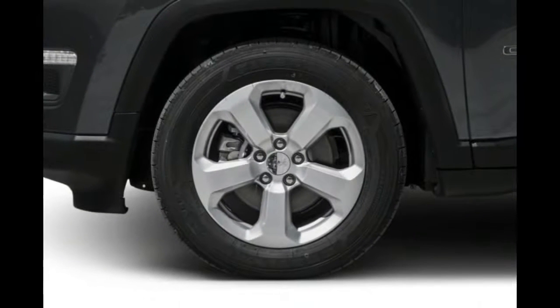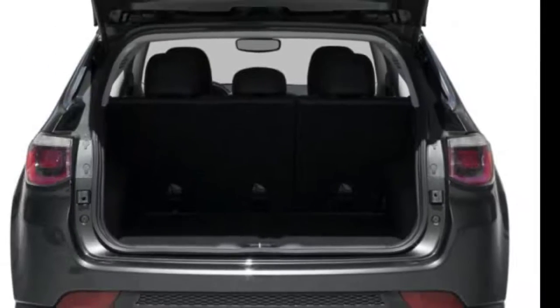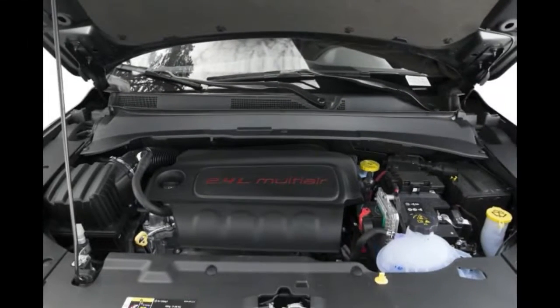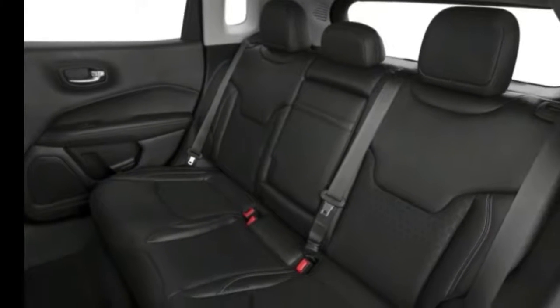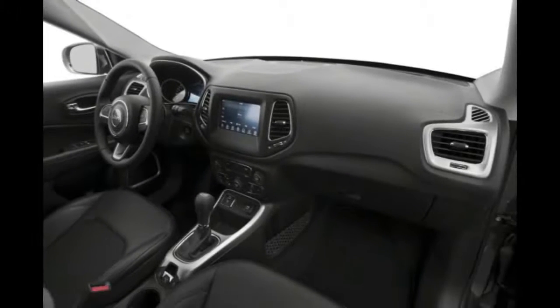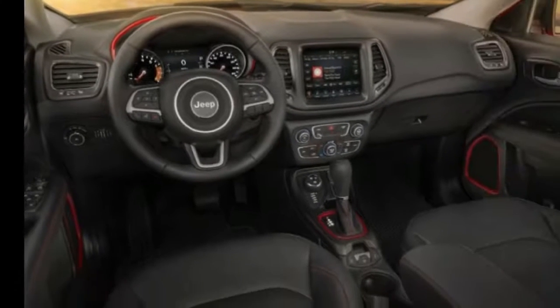Front impact airbags for the driver and passenger have been designed to protect the head during a frontal crash. Side impact airbags for the front seats protect the torso during a side impact collision. Overhead airbags protect occupants' heads in the event of a side collision. Knee airbags help protect occupants' lower extremities from serious injury in the event of an accident.